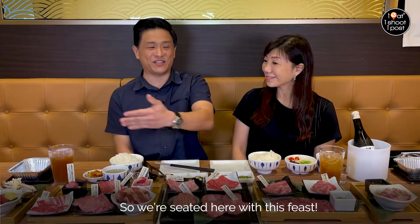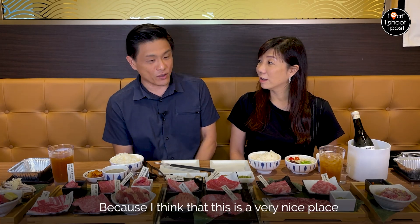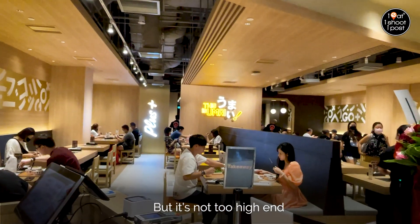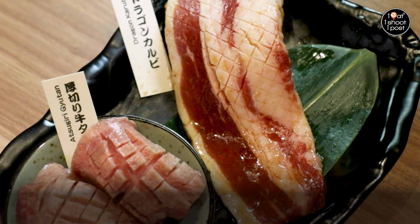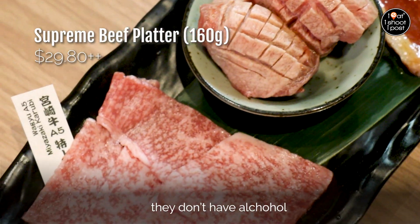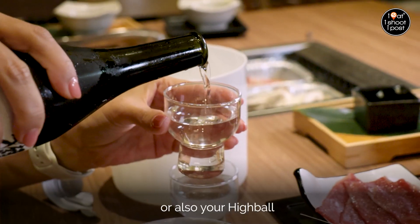So we are sitting here with this feast! So many Wagyu — of course not all are Wagyu. I'm so excited because this is a really nice place but it's not too high-end, so they've catered for the mid-range Yakiniku market. You can get to eat a Wagyu Yakiniku at less than 30 bucks. And the other thing that's different here is that all the other Yakiniku Go's don't have alcohol, but here you can enjoy your beautiful Wagyu together with your sake or your highball.